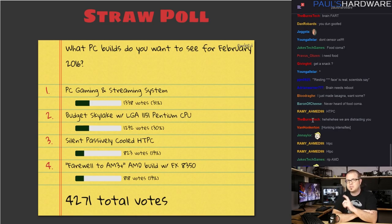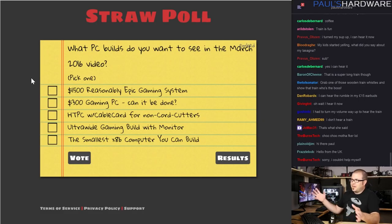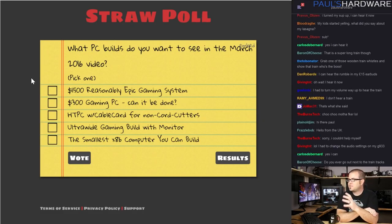I'm going to use one of those new AM3+ boards from Asus. I also have the budget Skylake with LGA 1151 Pentium CPU, combined with a silently passively cooled HTPC — so a budget Skylake silent passively cooled HTPC that costs about $600. Just a few notes: the costs I'll be talking about today are just for the system itself, not including monitor, peripherals, or an operating system unless I say otherwise. I'll be using PC Part Picker.